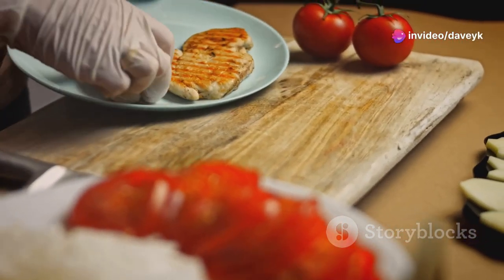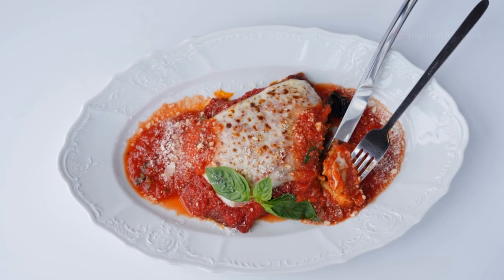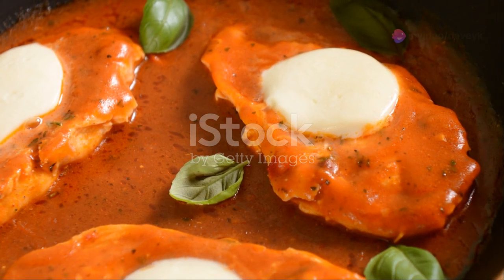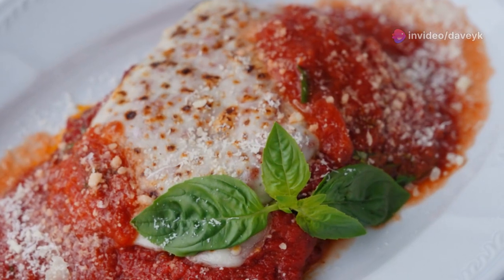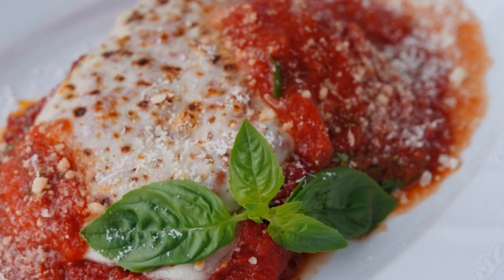While the chicken is cooking, we'll prepare our tomato sauce and get our mozzarella cheese ready. Once the chicken is done, we'll top each piece with a generous amount of tomato sauce and mozzarella cheese, and then pop them under the broiler for a few minutes until the cheese is melted and bubbly. Serve it with a side of spaghetti or a fresh salad for a complete meal that will have everyone saying delizioso!